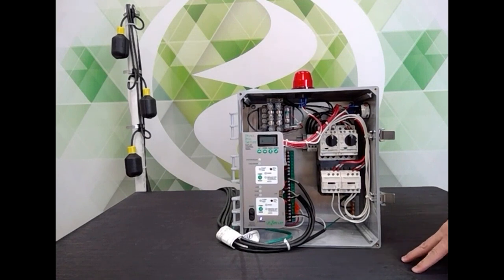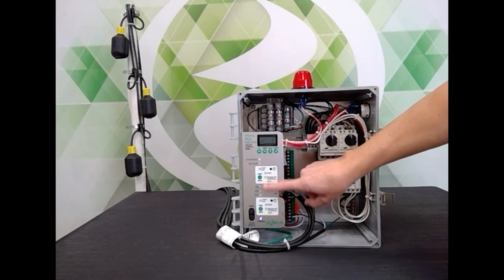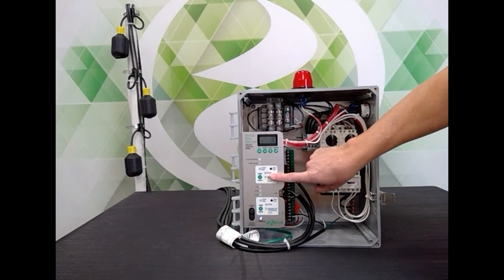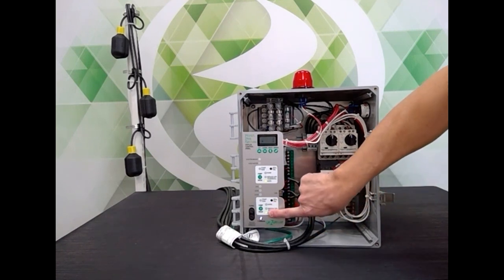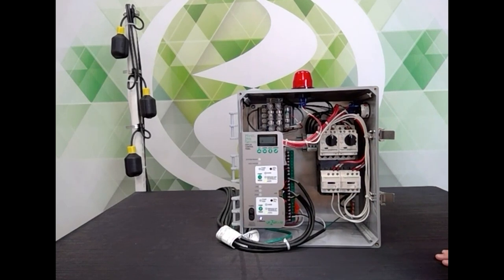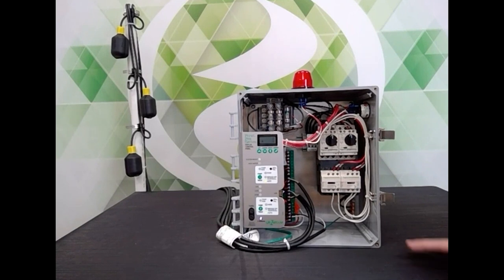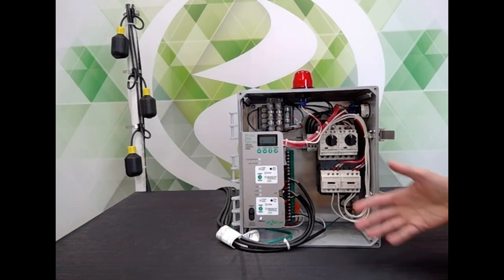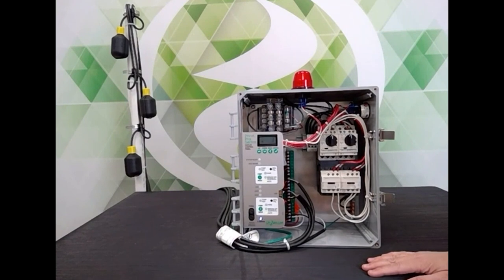I want to cover probably the two most important features about Pivot. One is the smart HOAs — we put these in here to help the installer. You've got your regular Hand Off Auto. Right now they're both in auto. When somebody puts the HOA in hand, that means the pump is going to be running. What Pivot does is it puts it on a timer. The default is five minutes — the pump runs for five minutes. If you haven't turned it off by then, it'll turn off by itself and go back to auto. That's to protect the technician from forgetting.